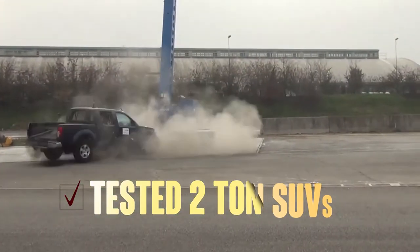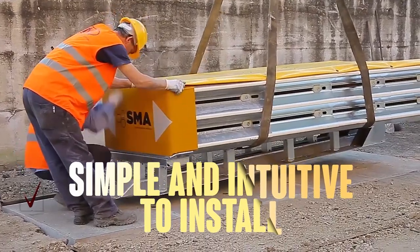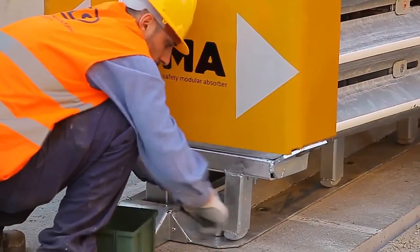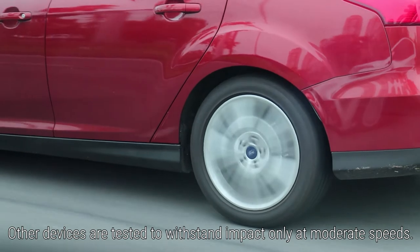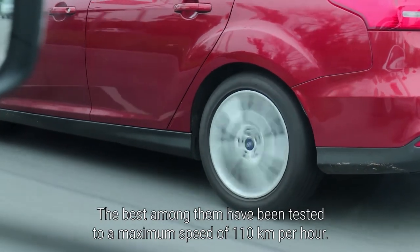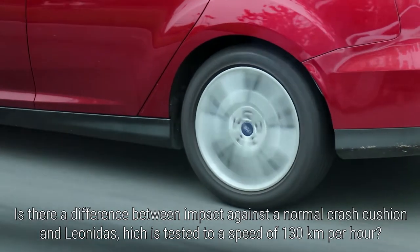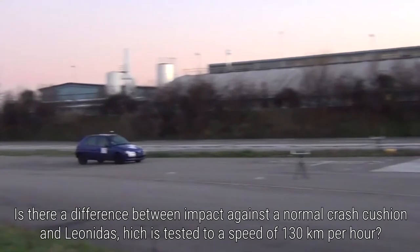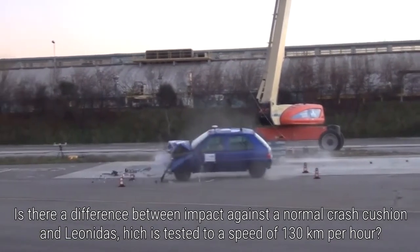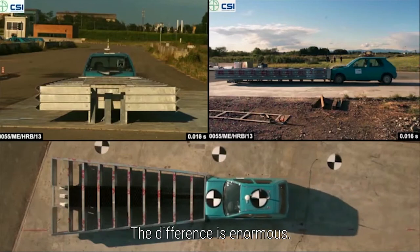Leonidas has been tested on two SUVs, has achieved Euro NCAP 5 stars, and is simple and intuitive to install. Other devices are tested to withstand impact only at moderate speeds — the best among them have been tested to a maximum speed of 110 km per hour. Is there a difference between impact against a normal crash cushion and Leonidas, which is tested to a speed of 130 km per hour? The difference is enormous.